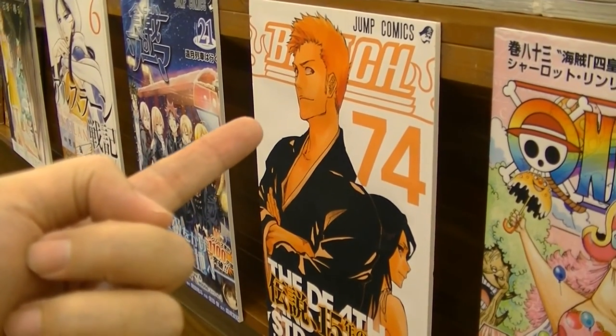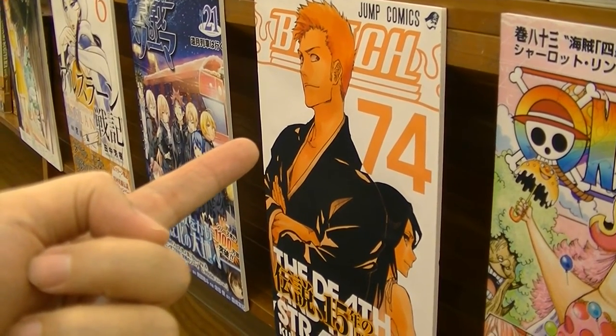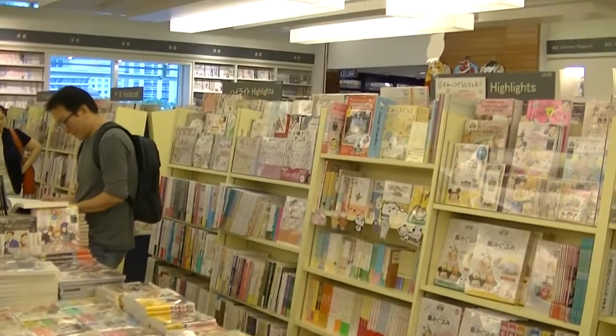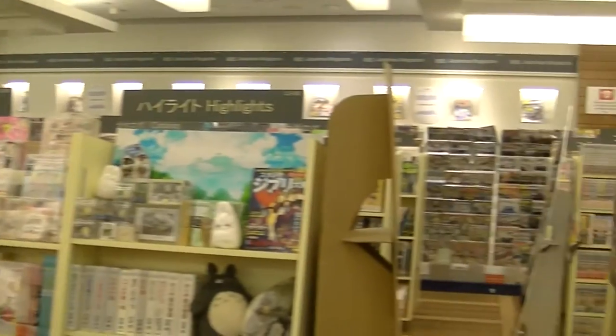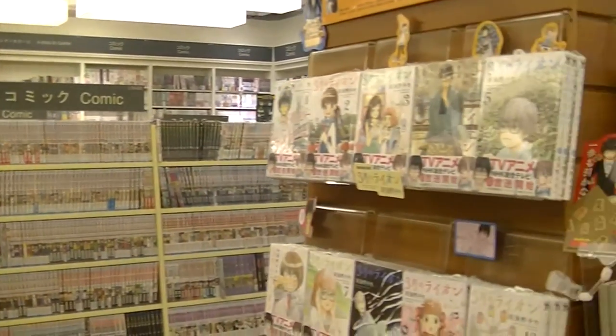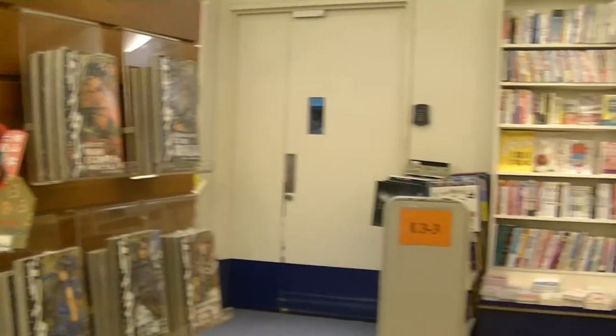A store announcement: a boy by the name of Ian, aged 7 years old, has been found. Will the mother, Miss Janelle, please proceed to the customer service counter near the children's book section? Thank you.